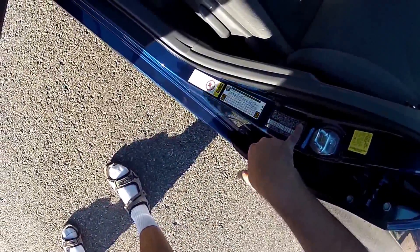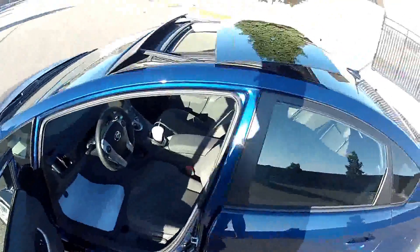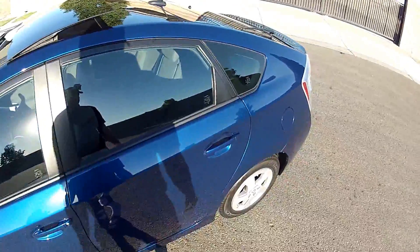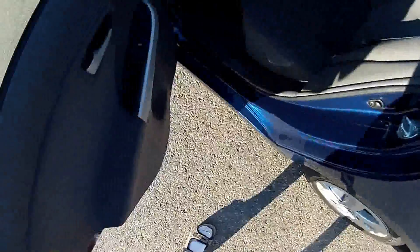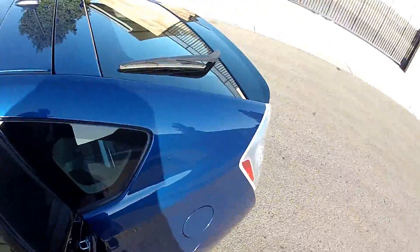Now this is built in October of 2010. It's basically like a 2011 model but Toyota says it's a 2010. It's one of the last 2010s they built because they started building the 2011s in October of 2010.